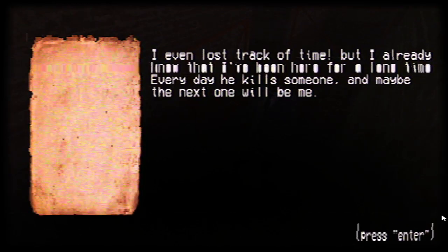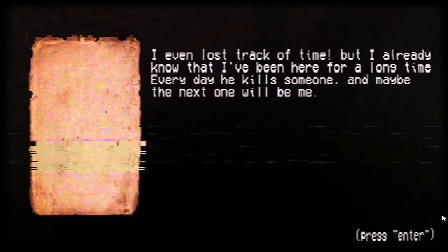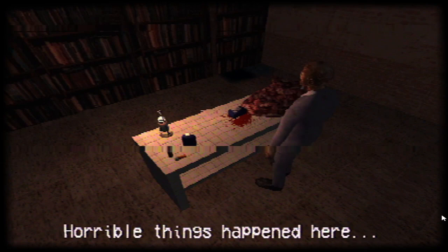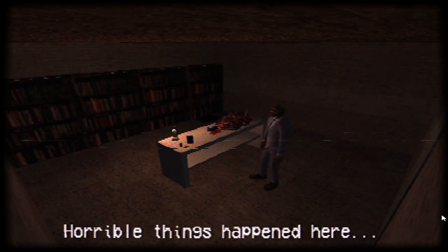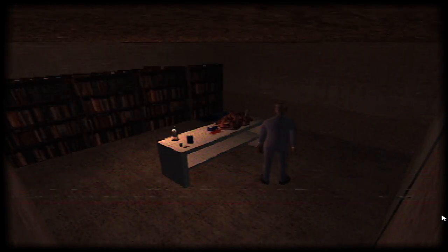Let's go! I don't know if you should follow that or not, but you know me — the explorer. Oh, it's the dead guy. Yo, who is that guy right over there? It's so creepy. 'I haven't lost track of time but I already knew I've been here for a long time. Every day he kills someone — maybe the next one won't be me.' Horrible things happened here. There was a huge pile of flesh that we walked past twice.